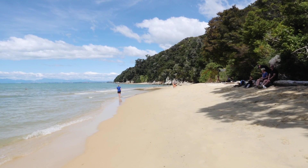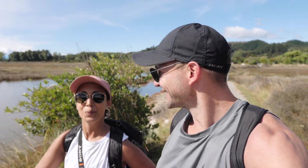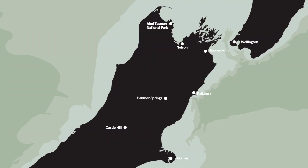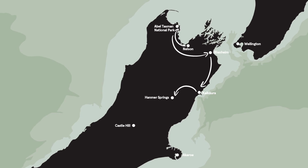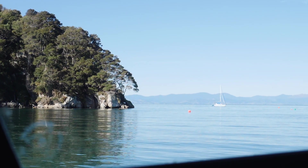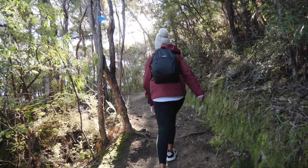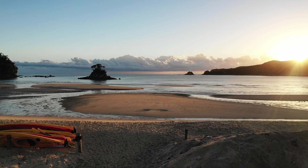Welcome to episode 4 of our New Zealand adventure. On our season 1 tour, we loved the Upper South Island so much we're spending the next month exploring even deeper. One of the highlights of that trip was ticking off a bucket list dream by spending the day in New Zealand's smallest, but arguably best national park, Abel Tasman.